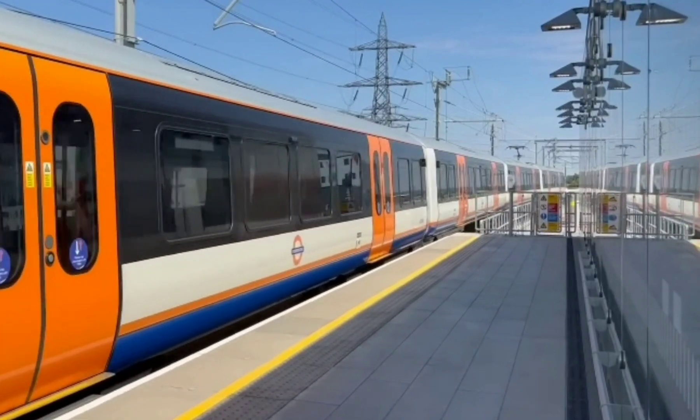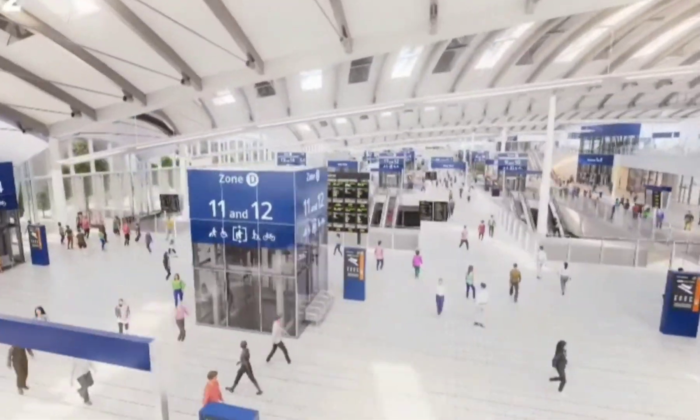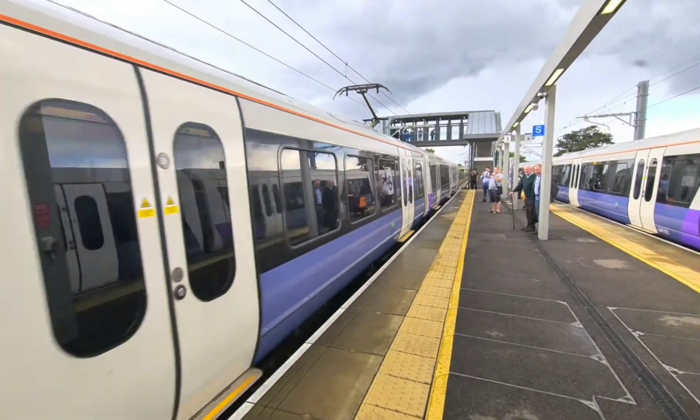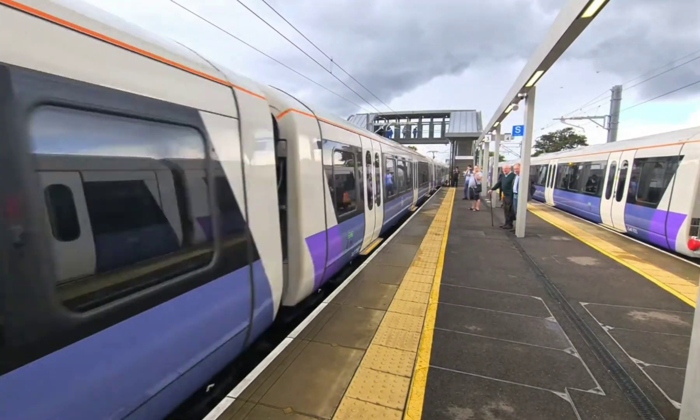Another crucial aspect is the environmental impact. The design of Old Oak Common Station incorporates sustainable practices, aiming to minimize carbon emissions and promote greener travel options. This is a step towards a more eco-friendly future.